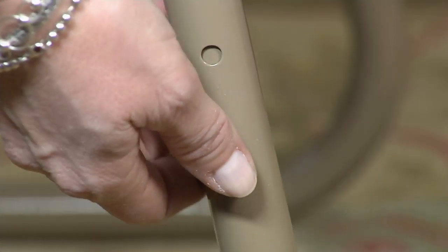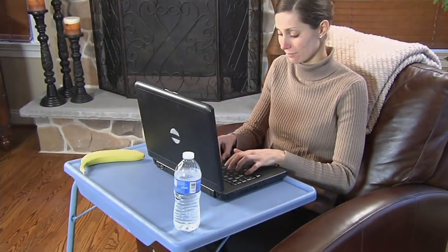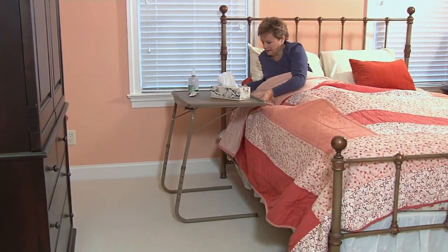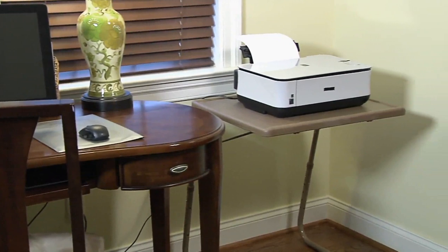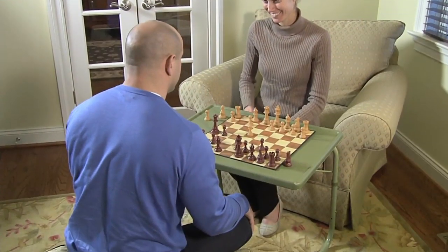Over a million of these have been sold — that's really a staggering number. A million, that's a lot. It is the TableMate XL multi-purpose adjustable folding table with cup holder. This is actually the largest size of TableMate that the company makes.